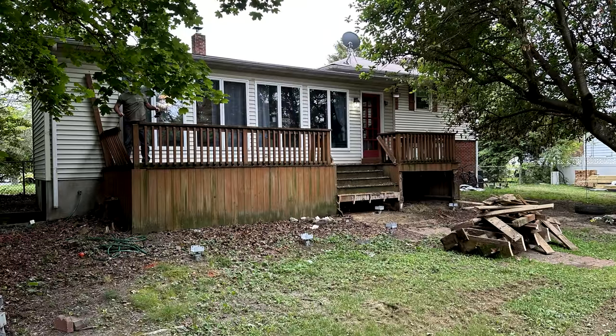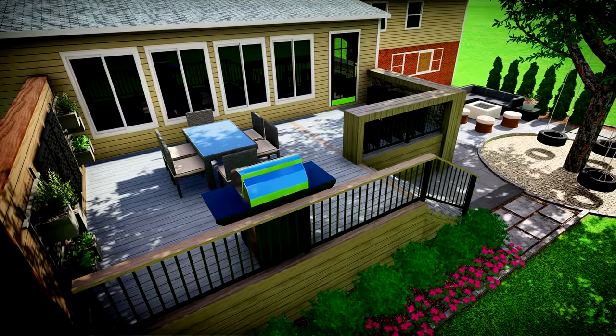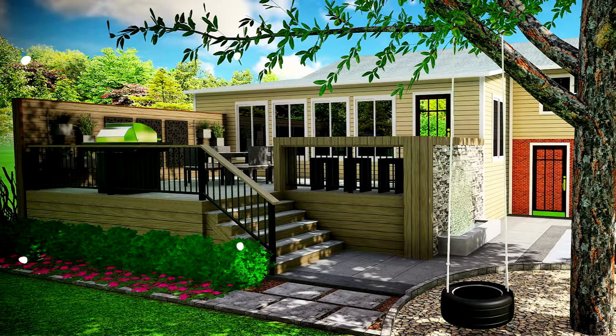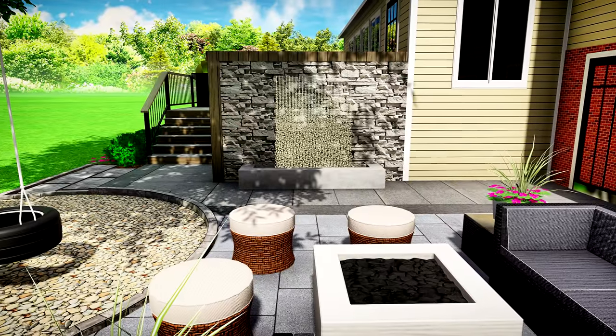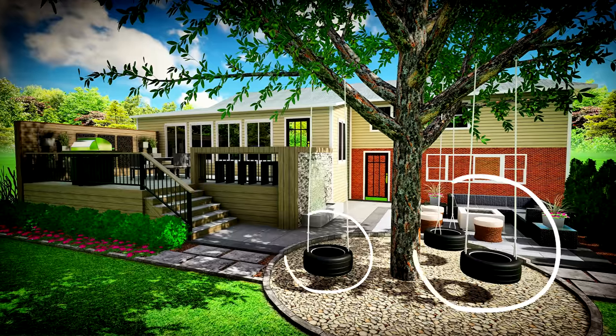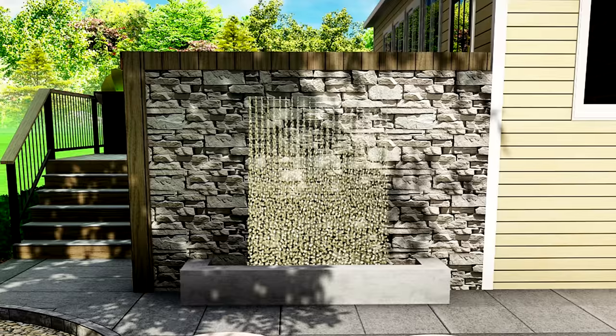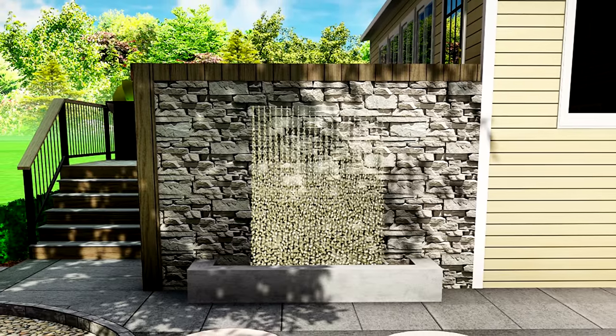Before we get too much further, let's talk about what we're going to be building. The previous deck wasn't too small but wasn't quite big enough to be functional, so we're going to expand the footprint with a dining area, a bar, and a spot for a grill. We'll add a privacy wall on one side to separate it from the neighbors. That leads down to a patio relaxation space, plus hanging swings for the kids off that great tree. The whole thing will be tied together with a custom water feature. Really excited to bring this to life.